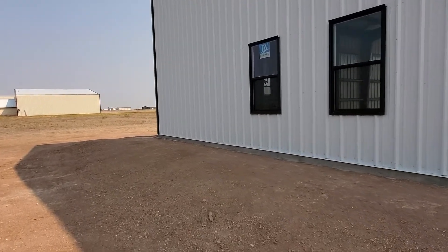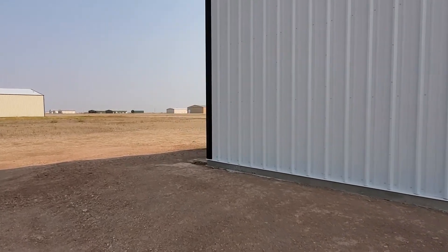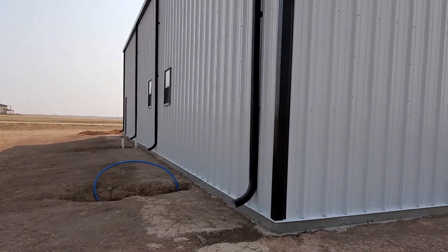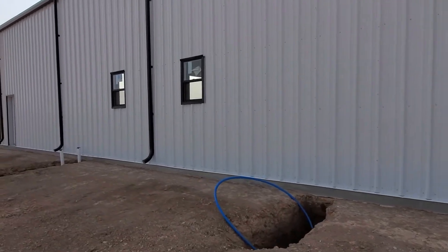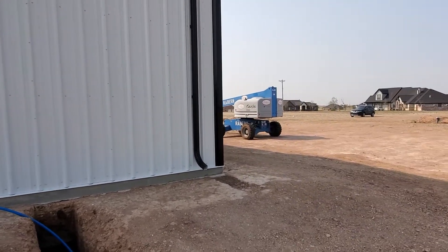Going ahead and walking around to the other side of the building. I know it's windy — I'm sure the wind noise is pretty tough. There are downspouts on this side of the building as well.